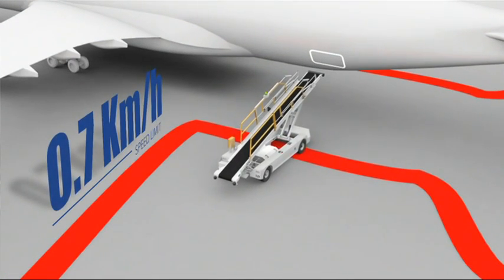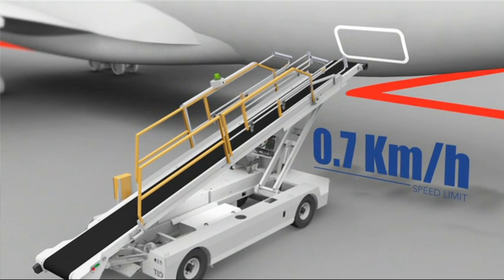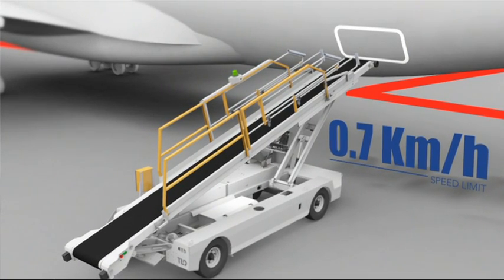If the driver does not react immediately, the system will stop the machine automatically. The operator will then approach the aircraft at a speed limited to 0.7 km per hour in a perfectly safe condition and finish the docking process. It does not rely on electronics to act on its behalf, drastically reducing the risk associated with potential failure.